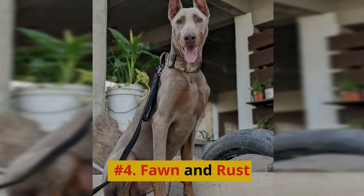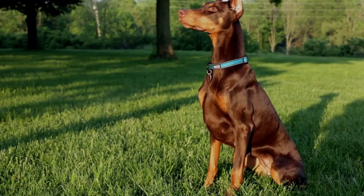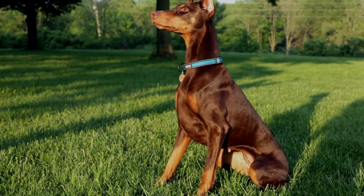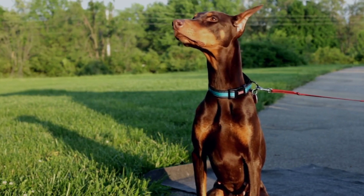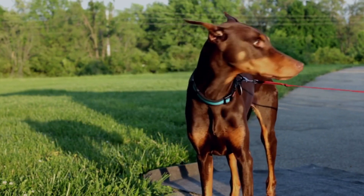Number 4: Fawn & Rust. Fawn & Rust Doberman Pinschers, also known as Isabella Dobermans, are another rare coat color variation that is truly mesmerizing. These dogs have a soft, champagne-colored coat that may range from a pale fawn to a more golden hue. The rust markings contrast beautifully with the lighter coat color, making the Fawn & Rust Doberman Pinscher a stunning and unique sight to behold.